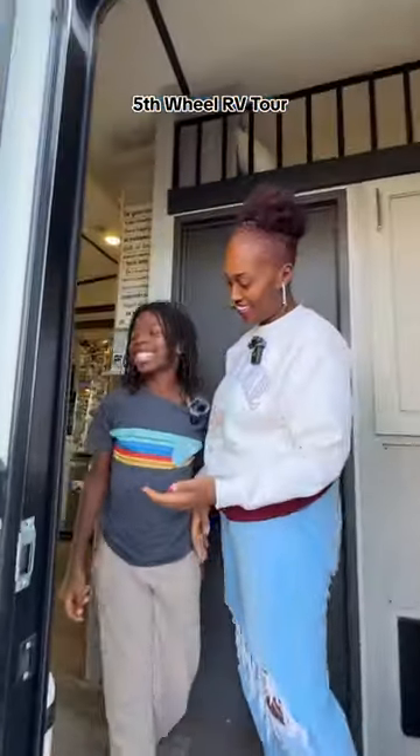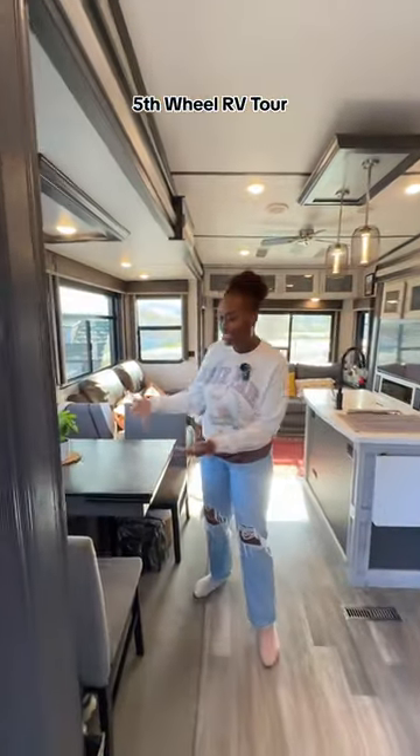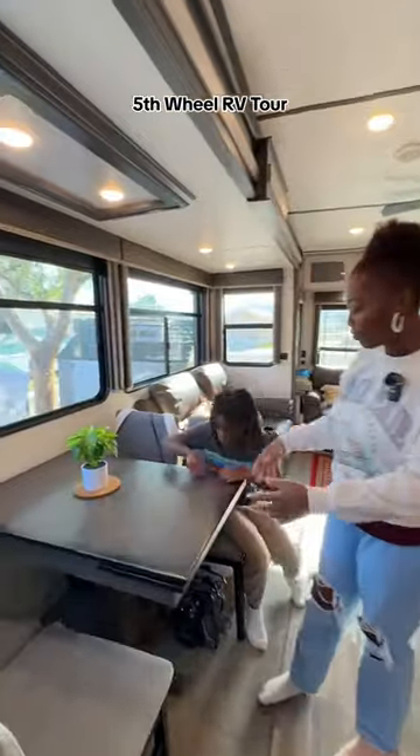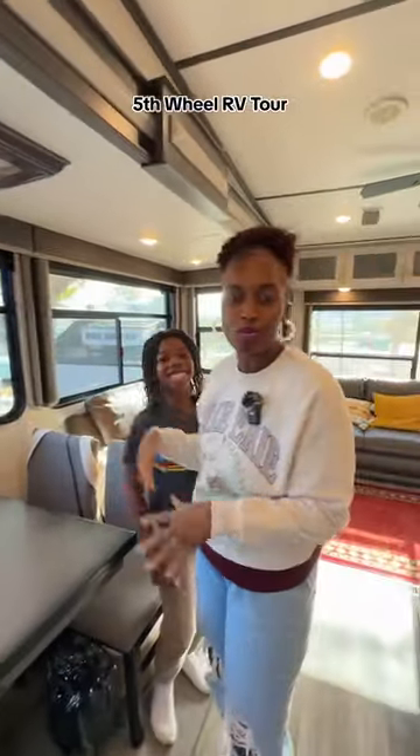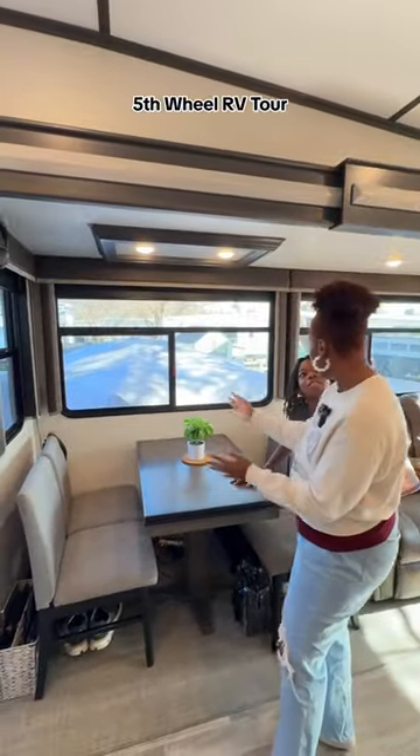So once you come in here, this is our living room area. We have our dining table and we have four chairs. This is where we sit, we eat, we do homework, we do schoolwork, we do work work — all on this dining table.